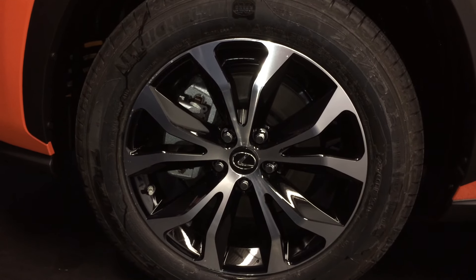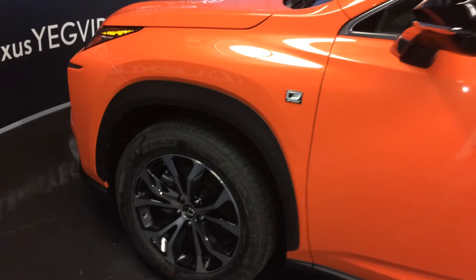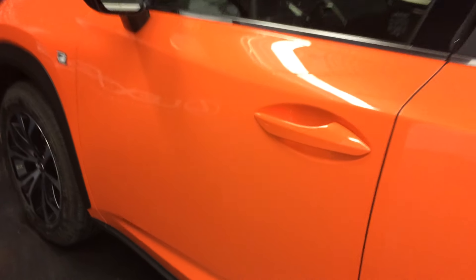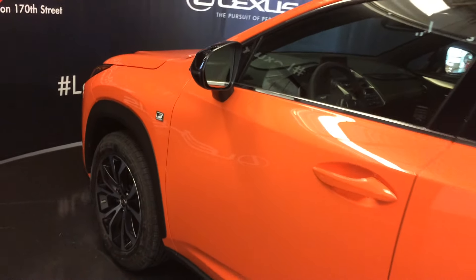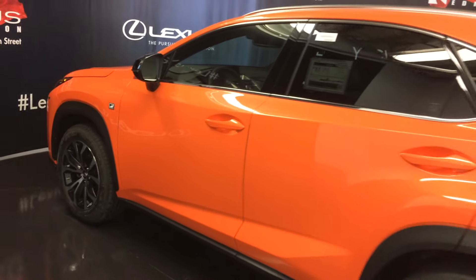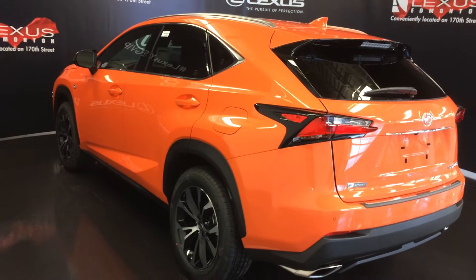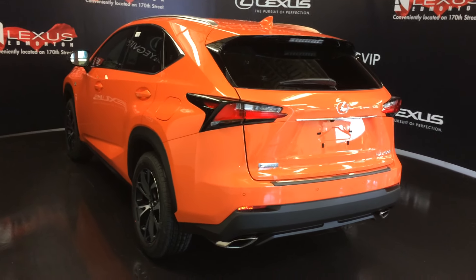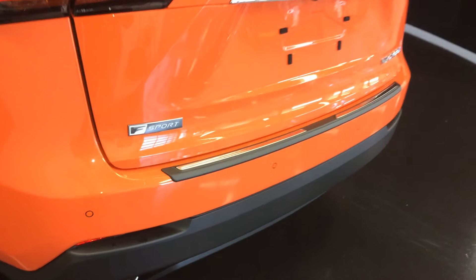F-Sport 18-inch alloy wheels with wheel locks, adaptive variable suspension, keyless entry with smart access, key lock prevention, accented lighting under and on the door handles, silver painted roof rails, rear cross traffic alert system, roof-mounted rear spoiler with a light bar across it, LED brake lights with black trim, dual exhaust, backup sensors, and F-Sport badging.